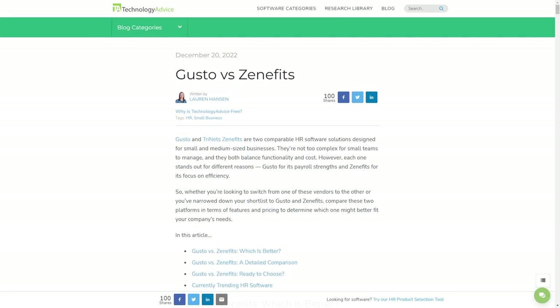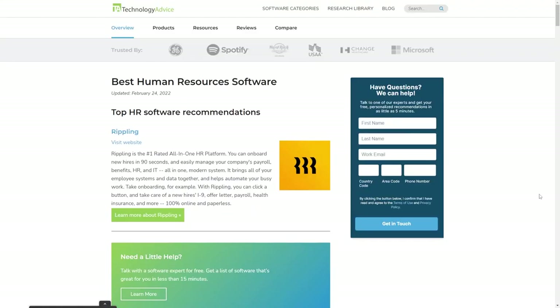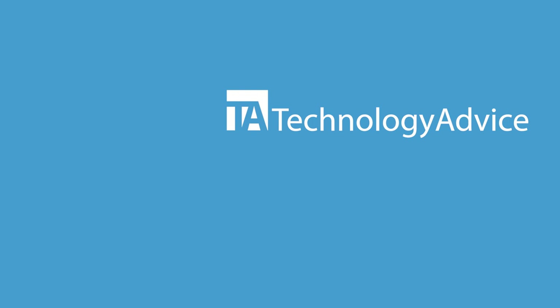If you want a more detailed breakdown of these two, check out the corresponding article on our website — the link is in the description below. Or, if you want a free list of the top HR options available today, click the button on the left to get started.